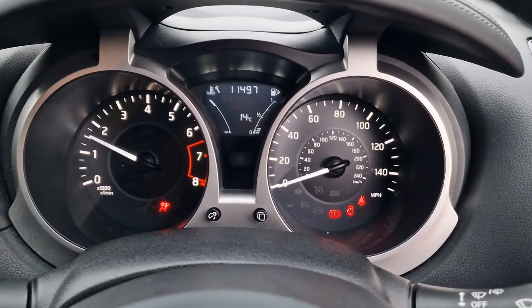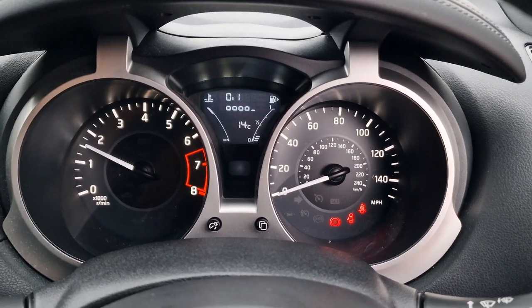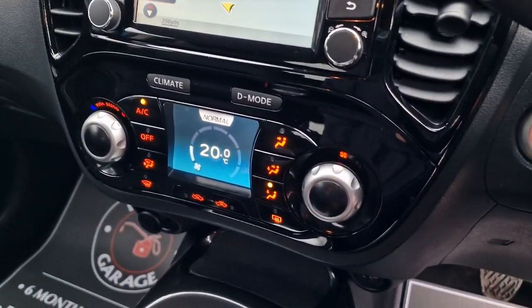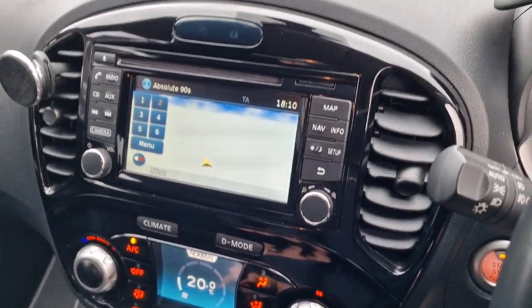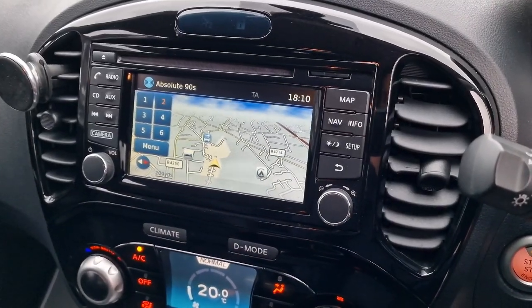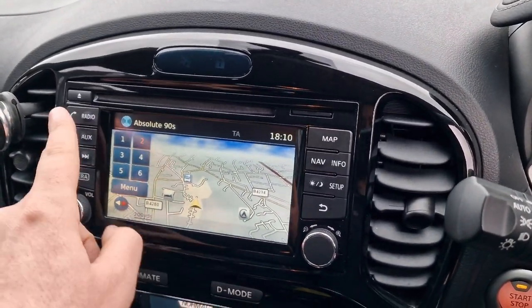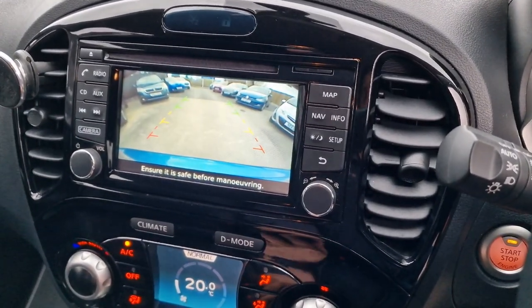And away we go — all looks good. The mileage reads 26,734. Then you've got this nice piano black infotainment system with climate control, DAB digital radio, satellite navigation, auxiliary input, and a CD player at the top. It's got Bluetooth for your telephone. And if I put the car into reverse, there's a nice reversing camera at the back as well. So really well appointed.